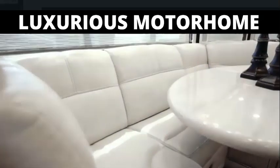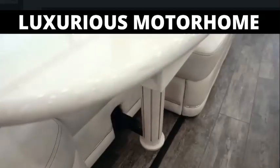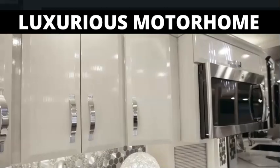Moving into the galley, we see an optional U-Dinette equipped with a power-adjustable table that sits across from the Cashmere Rift Oak ultra-high-gloss cabinetry, finished with both flat and raised panel soft-close door guides.